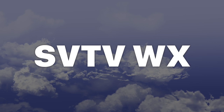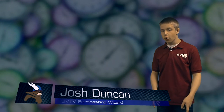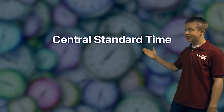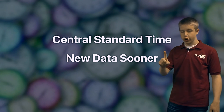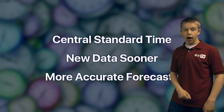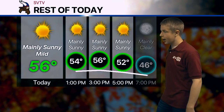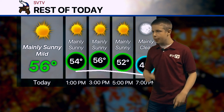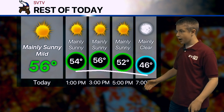Now over to Weather with Josh. Good afternoon. After that 49-hour weekend, we are now in Central Standard Time, and that means the weather data comes in one hour sooner to the SVTV Weather Center. What that means for you is that we should see a boost in the accuracy of our forecast — look for that over the next few months. For the rest of today, highs in the mid to maybe upper 50s, mainly sunny skies. But you will notice our sunset close to 5 o'clock, so we do start to drop off fairly quickly.